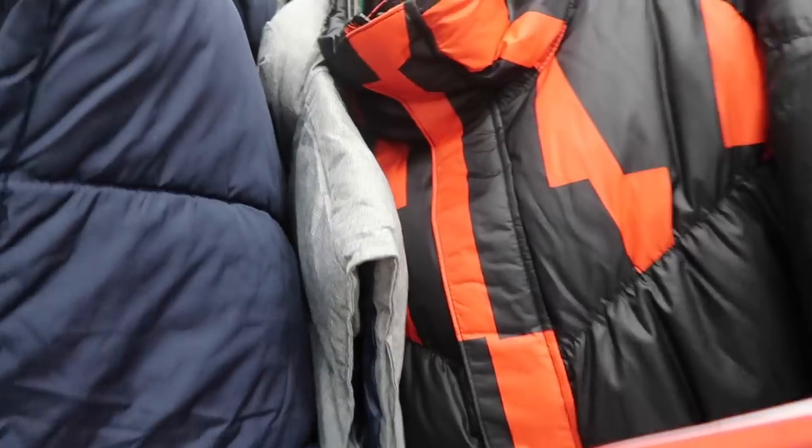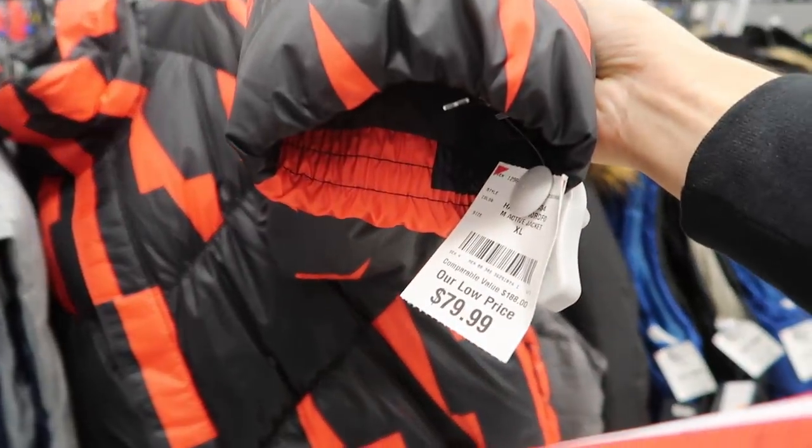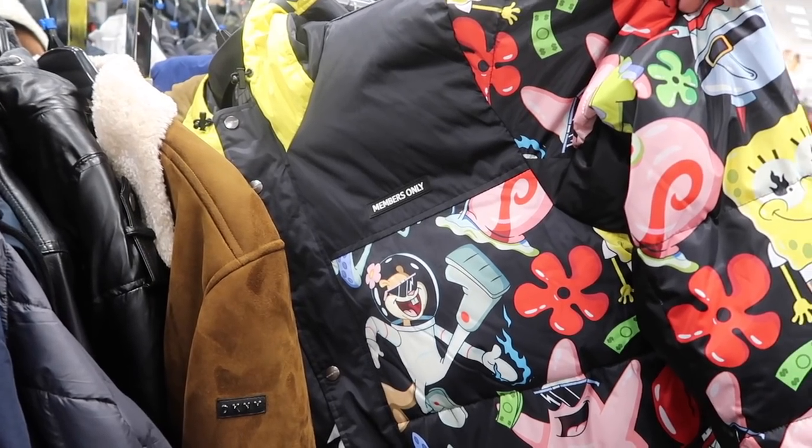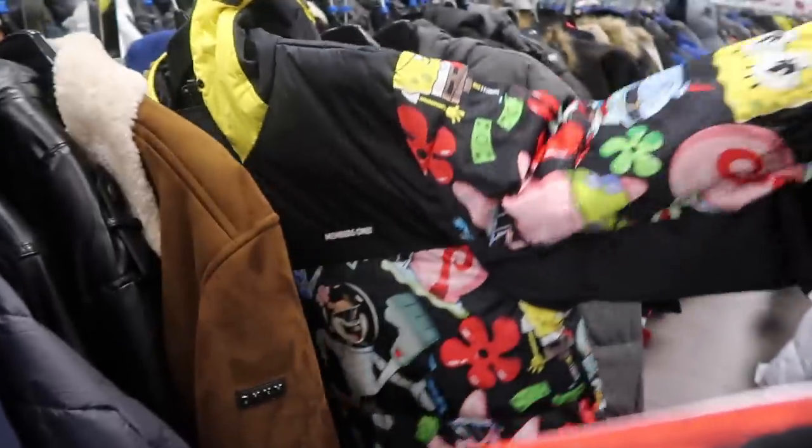Men's section — here's that jacket people have been finding at Ross: the Nike jacket, black and red, retail $250, Burlington price $80. They also got the Members Only SpongeBob jacket, size XL, Burlington price $60.